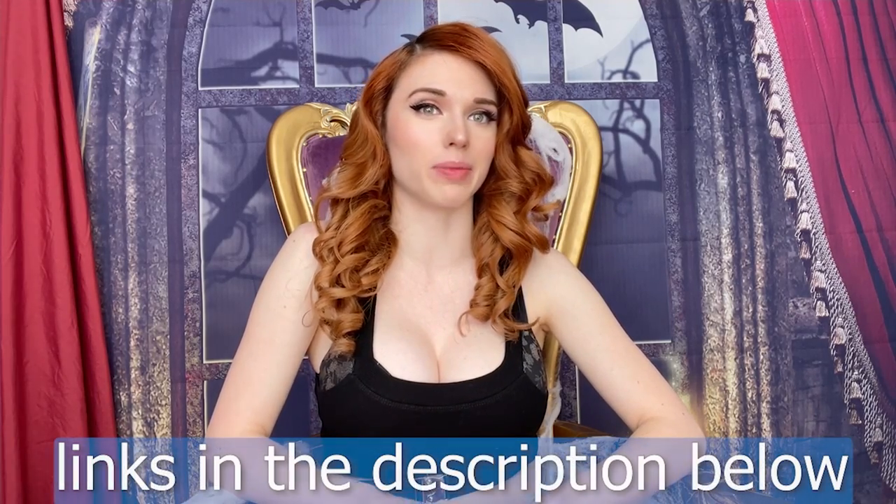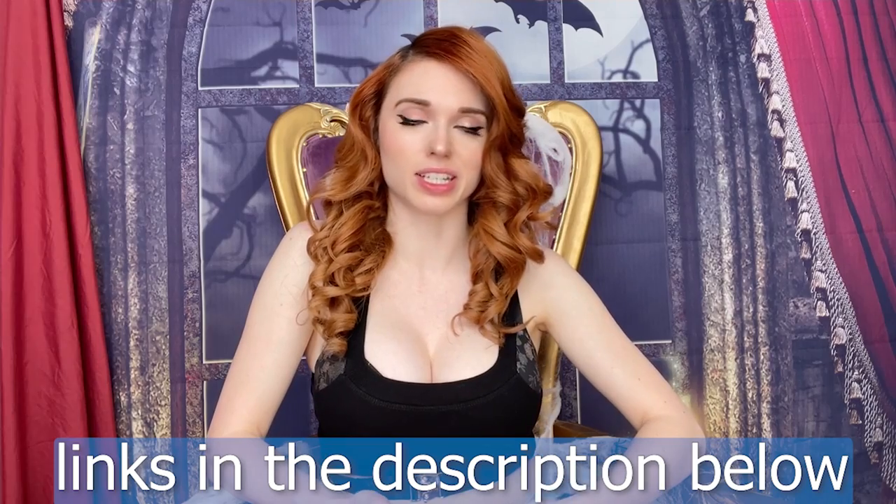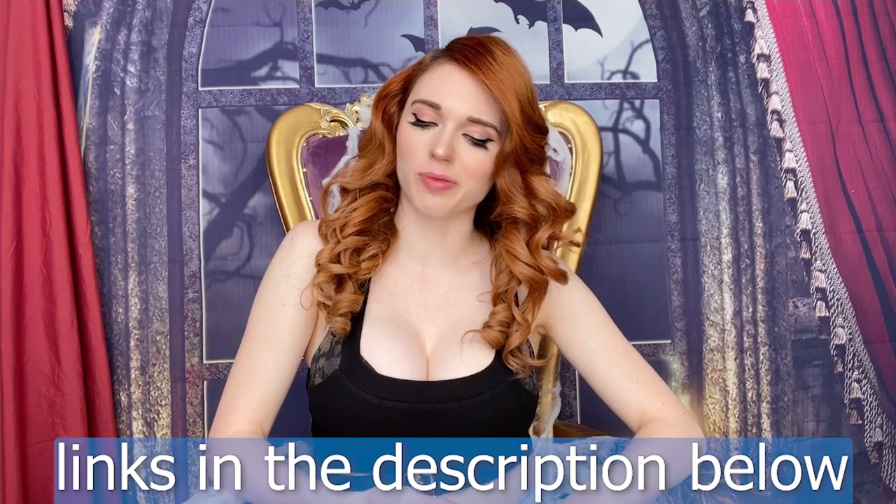Hey YouTube, welcome back to another try-on. This time we have some more Halloween costumes. New set — we have curtains that are fake and curtains that are real. I think it looks okay for some pictures and videos this Halloween season. I'm definitely going to be using it on my other platforms like my Patreon, my OnlyFans, my Fansly — go check all that out. We are going to get started here.